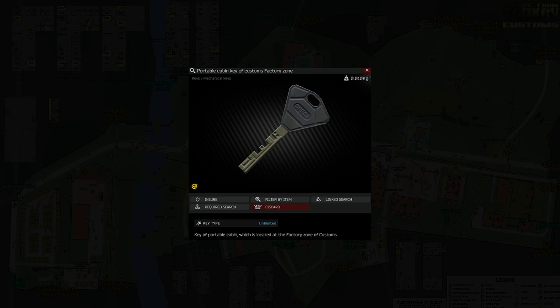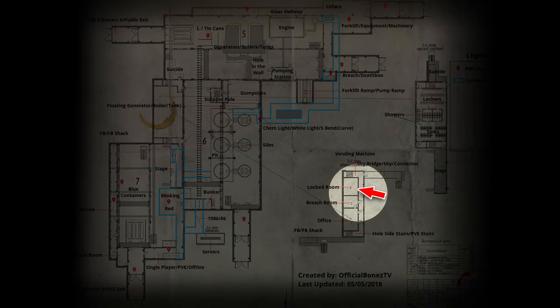This key can be found in jackets, filing cabinets, pockets and backpacks of Scavs, or bought from the flea market. It also has one fixed spawn location on Factory. This is not a 100% spawn, so it has a random chance to be at this location each raid.